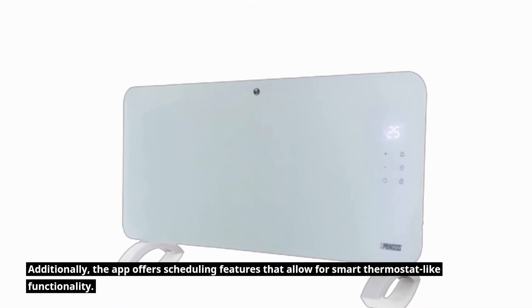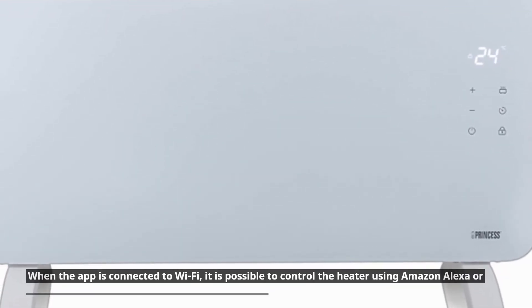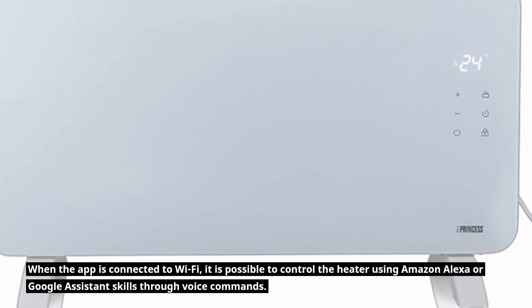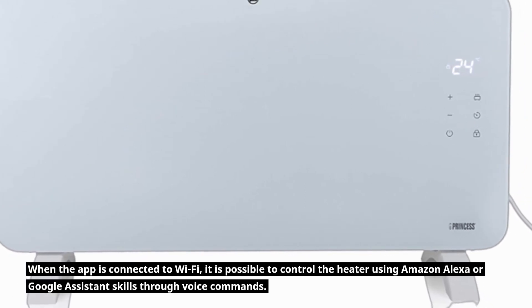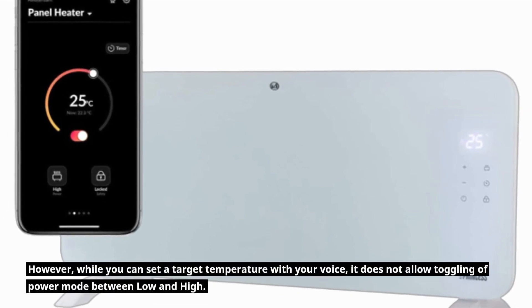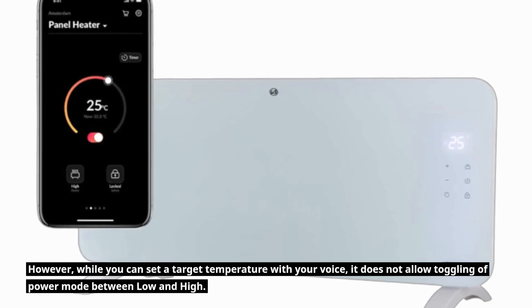Additionally, the app offers scheduling features that allow for smart thermostat-like functionality. When connected to Wi-Fi, you can control the heater using Amazon Alexa or Google Assistant via voice commands. However, while you can set a target temperature with your voice, it does not allow toggling of power mode between low and high.